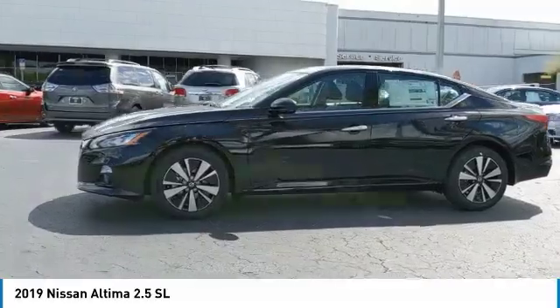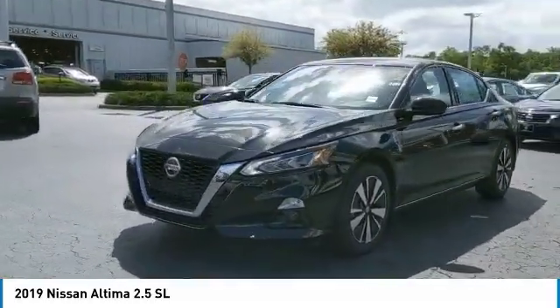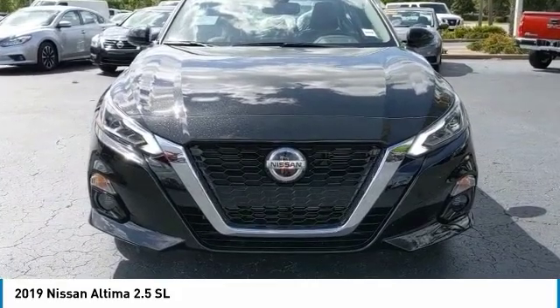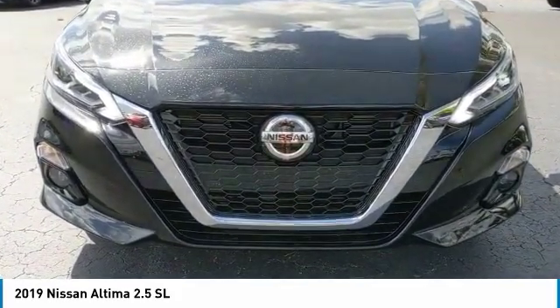Here are some of this vehicle's great options: backup camera, anti-lock braking system, navigation system, steering wheel audio controls, lane departure warning, power passenger seat, stability control, and traction control.